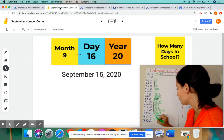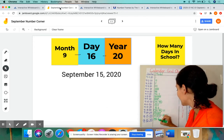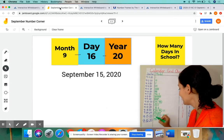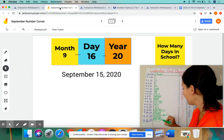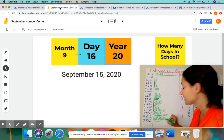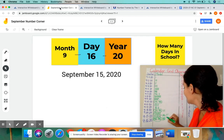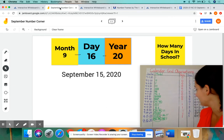We're going to keep counting up: 11, 12, 13, 14, close the gate, 15. 16. All right, so we have 16 tally marks there.